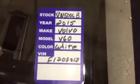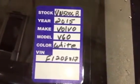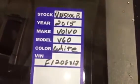This is our 2015 Volvo V60, color white, stock number VM5006B. Today we went over the vehicle. We topped off all the fluids. Oil level is in good shape, and an oil change was recently done.